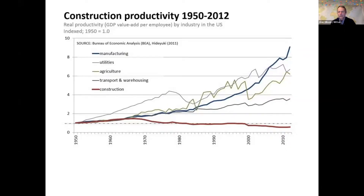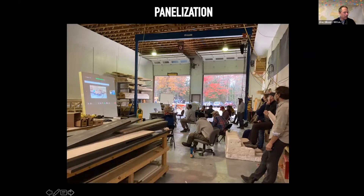We're interested in panelization partly because of what this slide shows: among all major industries, construction lags behind in terms of productivity — the amount of work produced per hour of work. The industry has been talking about going in the direction of some kind of industrial scale for building for a long time, and that's really motivating to us.